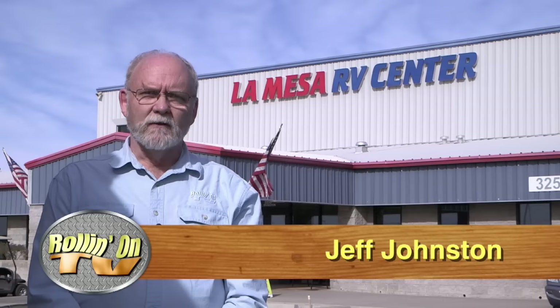We're at La Mesa RV Center in beautiful Tucson, Arizona. Our mission today — we're here to meet Bruce Smith, the winner of our Truma AquaGo Water Heater Giveaway Contest. They've got the trailer in the shop and we're just about to begin, so let's wander on inside and get going.